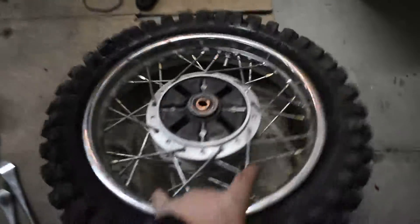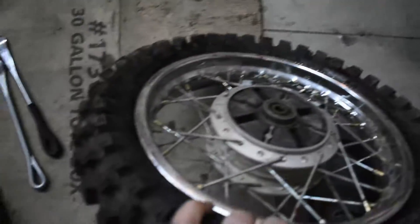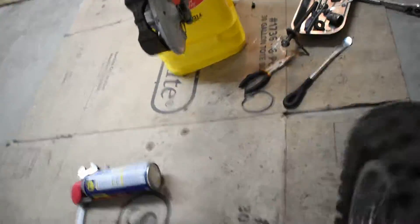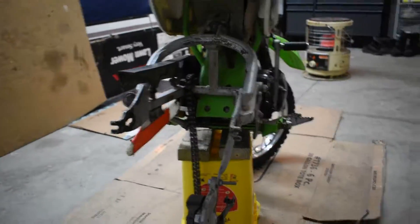We just got the new tube on and whatnot. Got the tire back on and Hunter's over there about to start up the air compressor. Hopefully this thing holds air — we didn't pop any of the tube at all. Then we'll throw this back on the pit bike and she'll be ready to run.